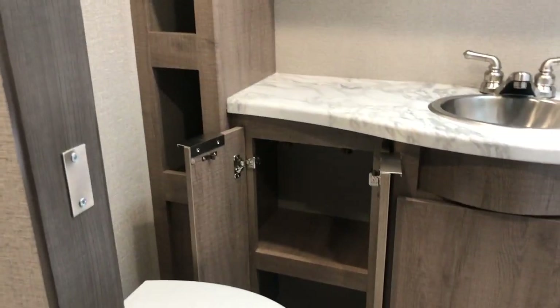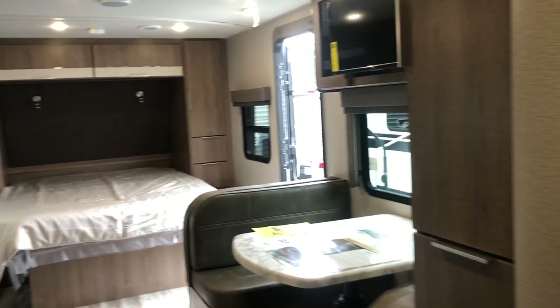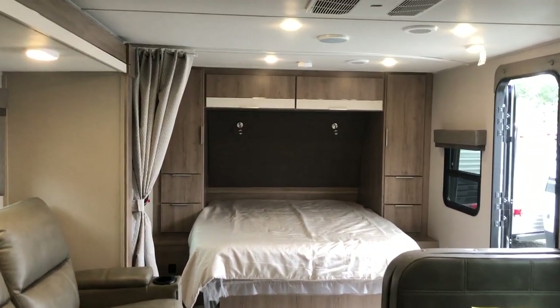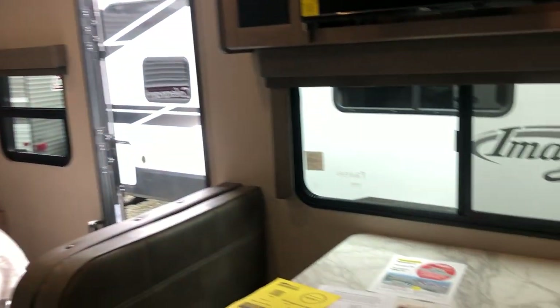They split that cupboard right down the middle so there's two doors to open, allowing you full access into that lower storage in your bathroom. This is the 22 MLE floor plan from Grand Design. It's a lightweight floor plan at just over 5,200 pounds, very nicely laid out and equipped.